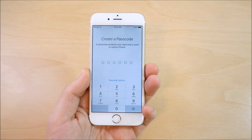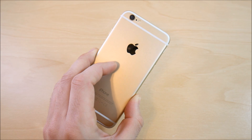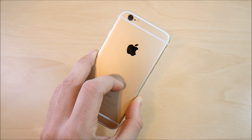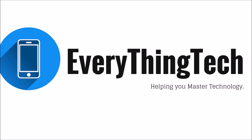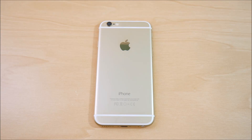iPhone 6 iOS 10.3 beta 6 review coming up right now. What is up guys, this is Nick here from Everything Tech, helping you master your technology.